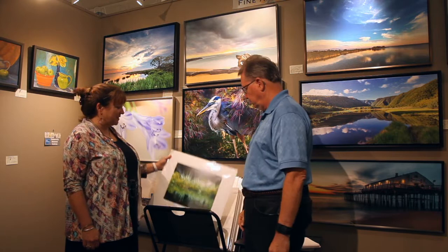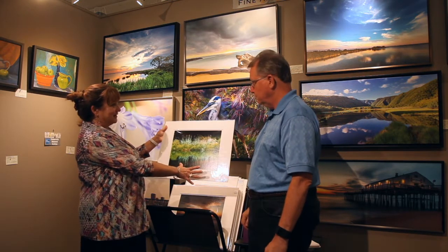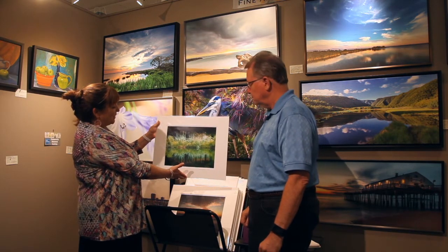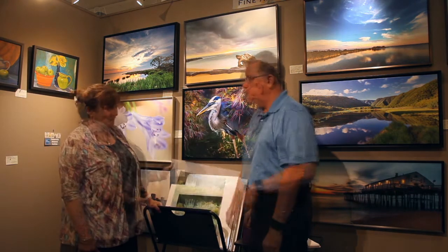We were talking before we started this about some of the reflections, and this is just amazing — the reflection that you get with the water and all the colors. It's just gorgeous, it really is.